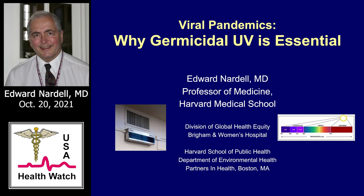Dr. Nardell is Professor of Medicine, Harvard Medical School, Division of Global Health Equity, Brigham and Women's Hospital, and Harvard School of Public Health, Department of Environmental Health. His research has focused on tuberculosis control, especially TB prevention and air disinfection. Since the COVID-19 pandemic began, he has focused on airborne transmission control for viral pandemics. Tonight, he will make the case that germicidal UV is the essential technology for disinfecting air in rooms where transmission is occurring. Let me turn the program over to Dr. Nardell.